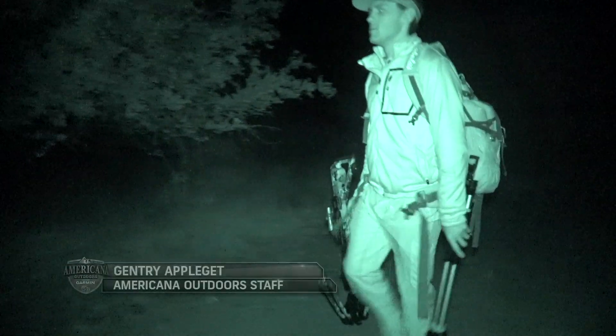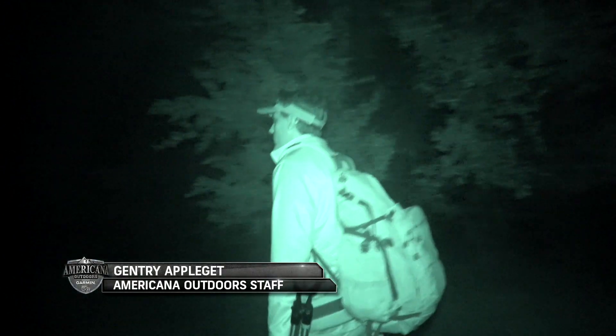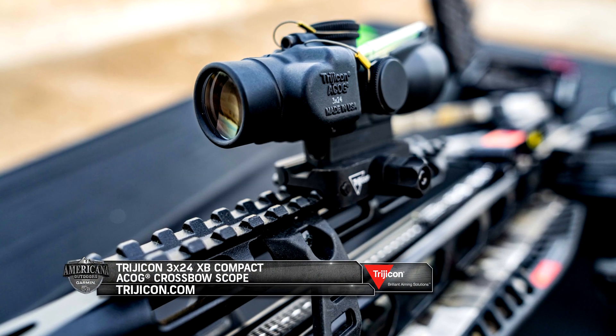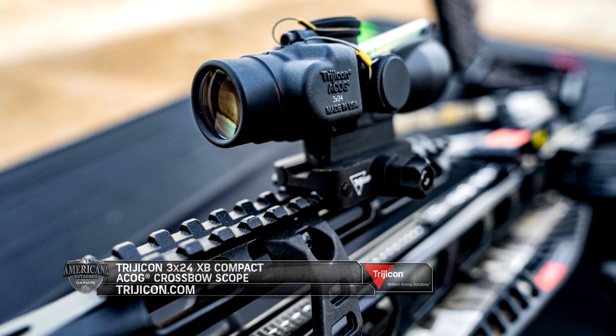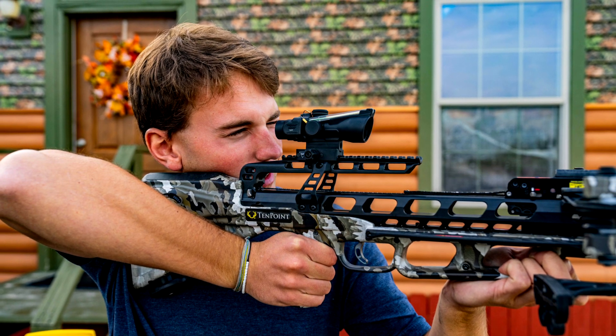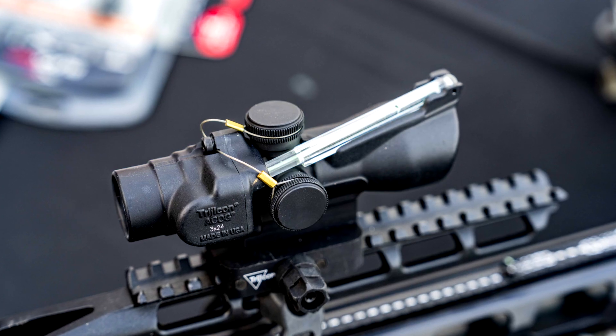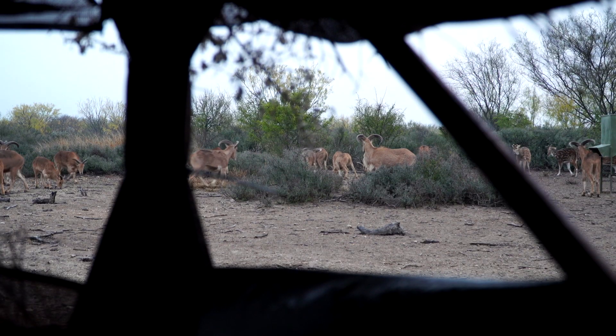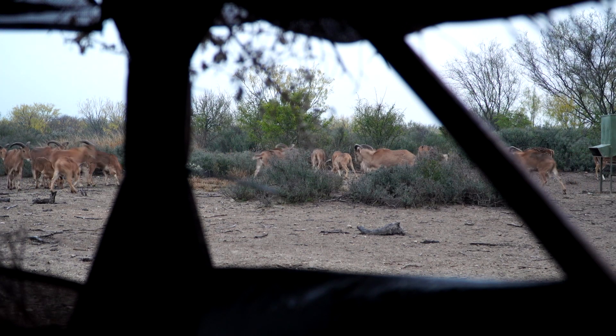Recently, our very own cameraman Gentry Ampelgett took the 10-point Venomex equipped with a Trijicon ACOG XB crossbow sight out to the field. This crossbow sight from Trijicon is one of the most compact, lightweight, and rugged crossbow sights on the market, boasting a tritium phosphor lamp that glows in low light conditions, allowing for quick target acquisition. Let's see how these two industry leaders work together to bring down an AWDAD.